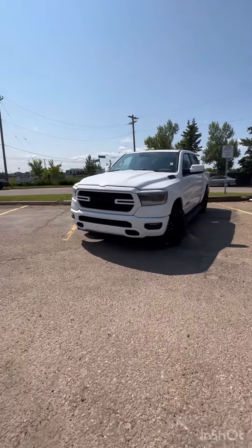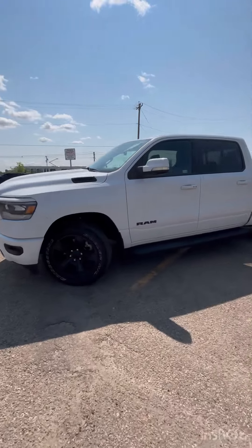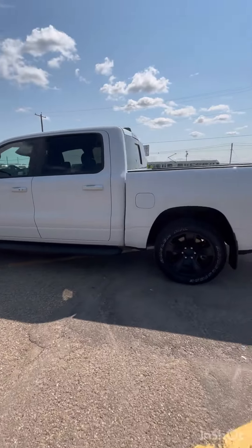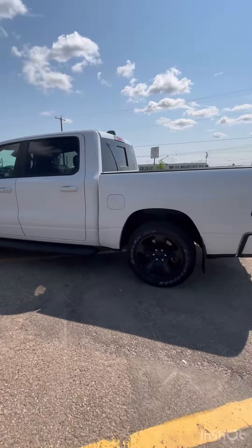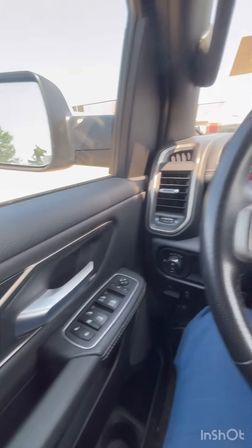Hi, this is Ferhan, and today we have a 2022 RAM 1500 Sport Edition. The vehicle is finished in a beautiful white color and is sitting on black factory alloy wheels. Let's take a look around the vehicle and see some of the quirks and features that this truck has to offer.